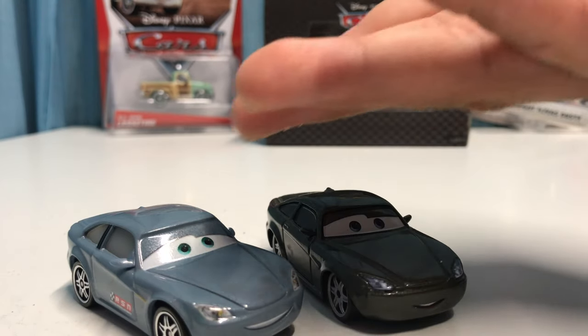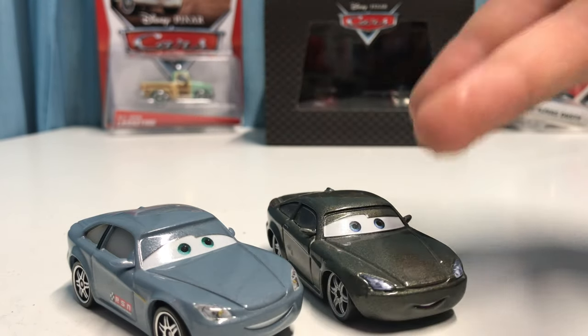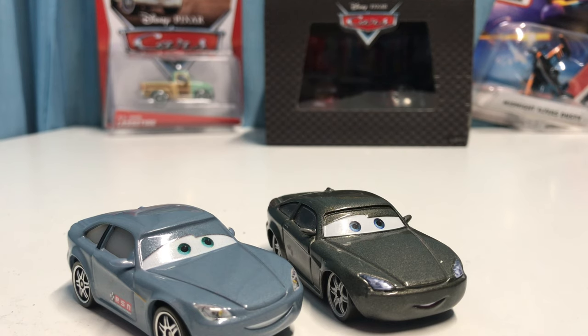Even his eye color changed — it looks more green now than blue, which is a little strange. I don't think it makes much sense that his eye color would change to green, but maybe it depends on the lighting. I'm just enjoying how many differences there are on the Cars 3 Bob Cutlass.